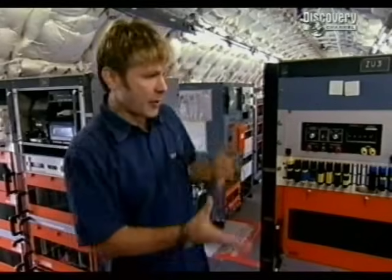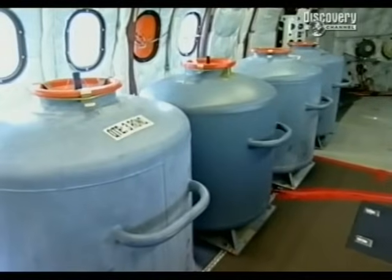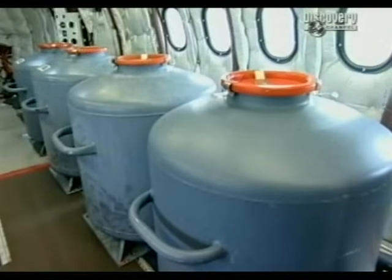Because this is a test aircraft, it's crammed full of equipment which tests up to 4,000 parameters every time the aeroplane goes flying. The aeroplane even has its own ballast tanks, so it can change its centre of gravity.